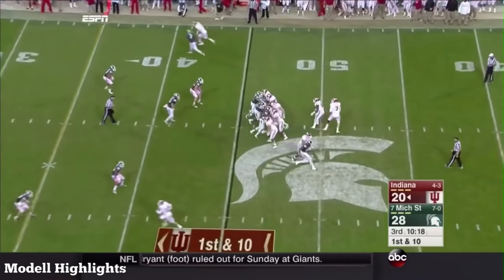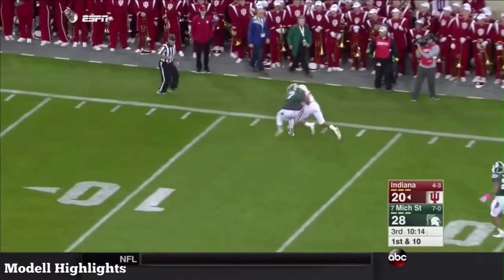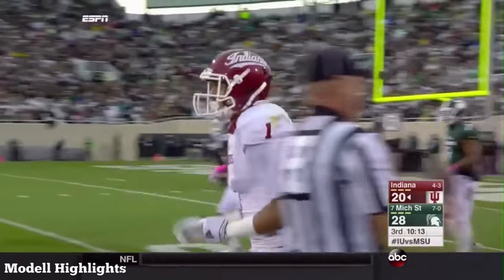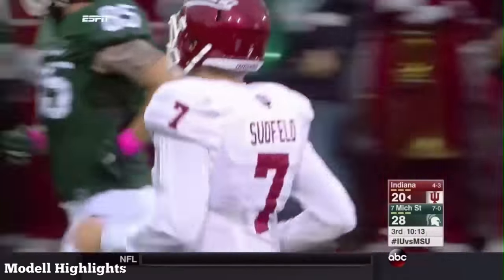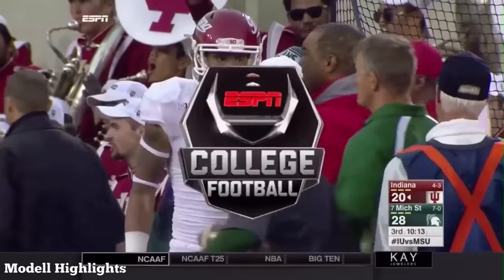NFL teams see them — I think a lot of teams are going to like what they see. They're both smart. Cobbs again made the catch! He was stride for stride with Demetrius Cox. Cox never saw the ball, and Cobbs did.